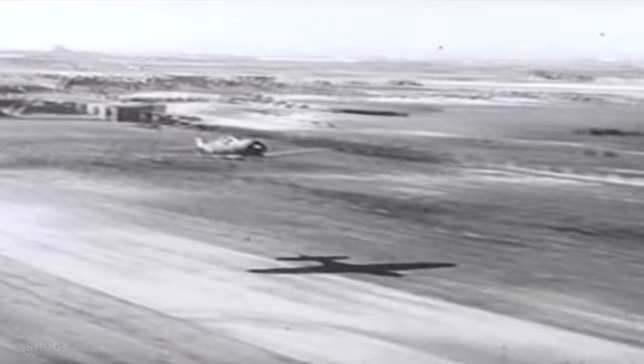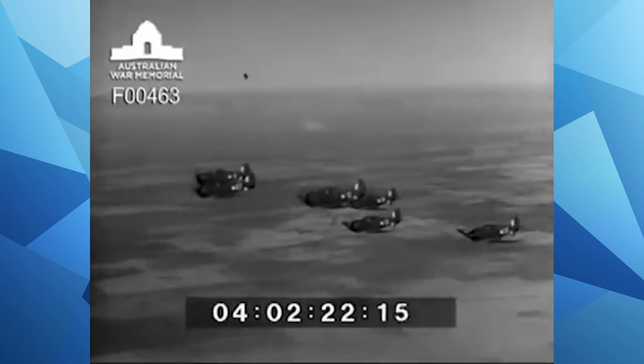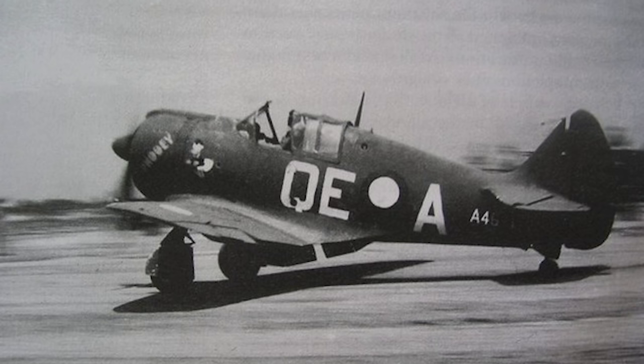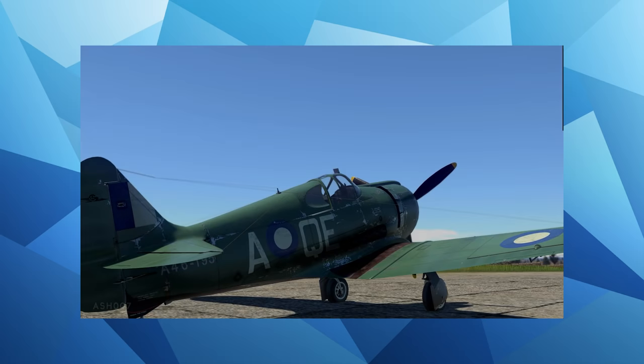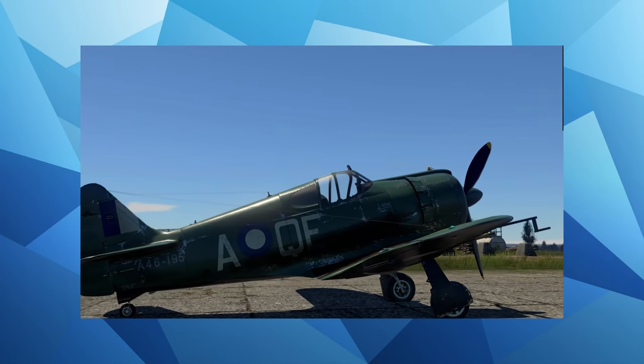Combined with a new fuselage specifically designed to fit the large modified bomber engine, it had a single-seat cockpit complete with a sliding hood canopy. The armament on the aircraft was very impressive, boasting four .303 (7.7mm) machine guns along with two 20mm Hispano Mark II cannons.